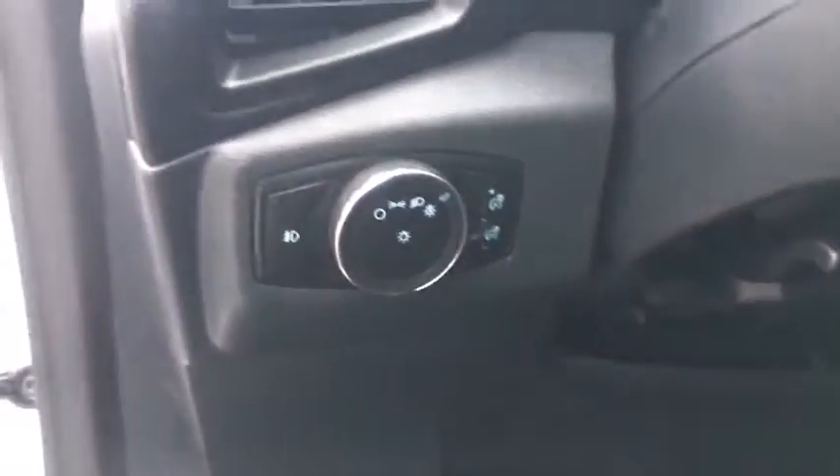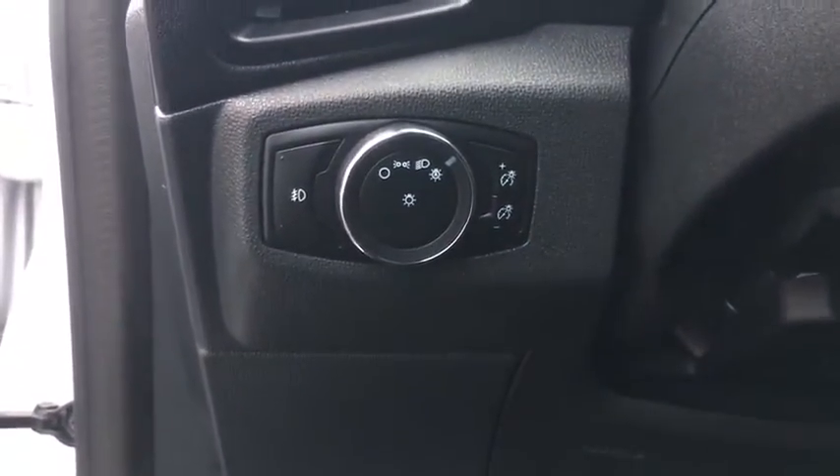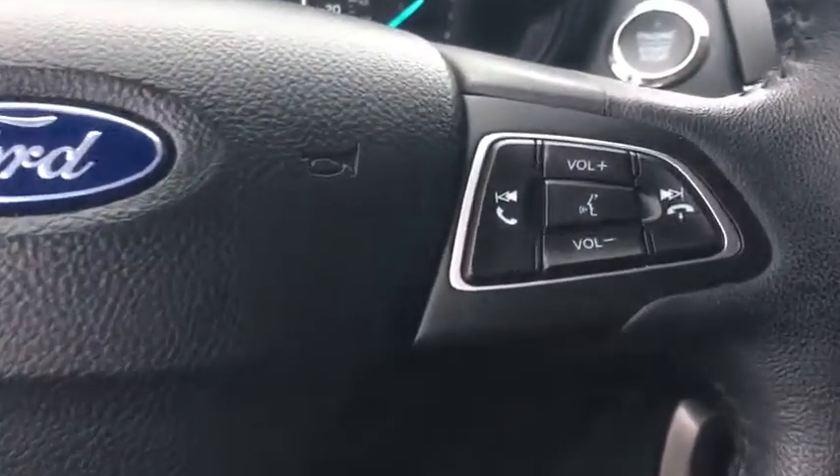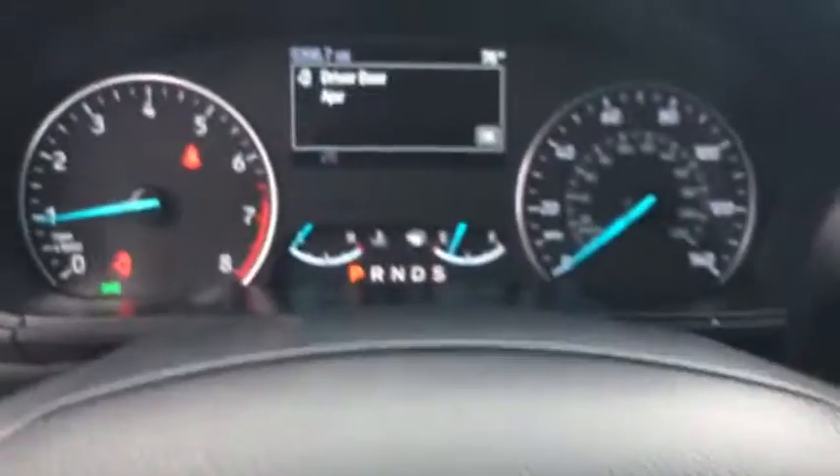Rear window defroster, trip computer, heated front seat, power moonroof, overhead console, remote keyless entry, tachometer, panic alarm, brake assist, and power driver's seat.